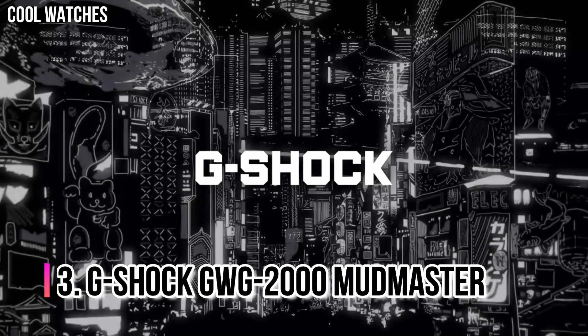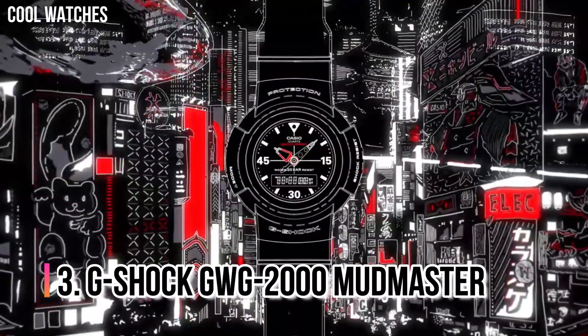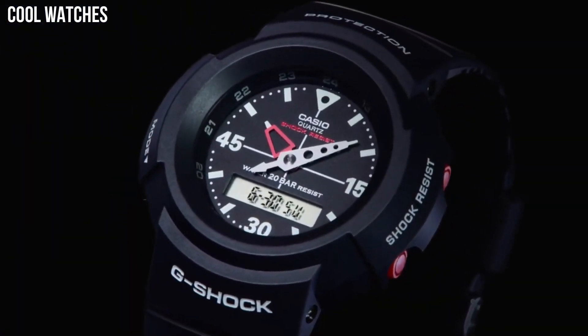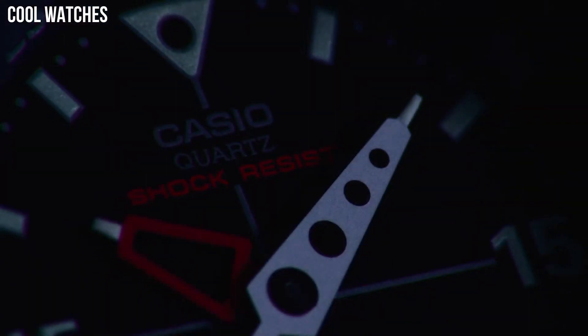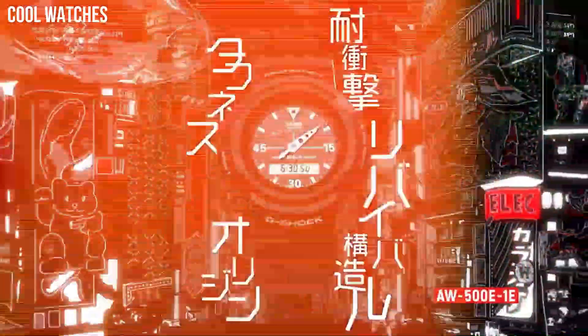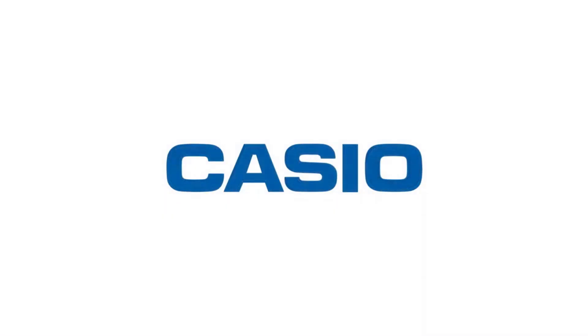Number 3: G-Shock GWG-2000 Mudmaster. It is the first G-Shock watch to be made of forged carbon parts. The unique patterns of the forged carbon surfaces in the stainless steel bezel give the exterior a unique and premium look. The Mudmaster inherits the Rangeman's guarded button structure, and is resistant to mud and dust, making it ideal for extreme environments and activities.